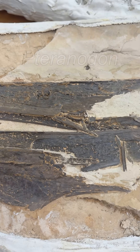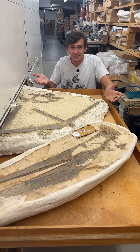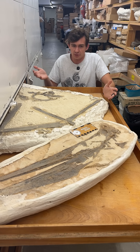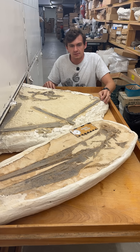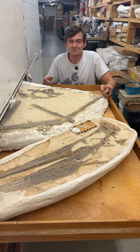Pteranodon is a pterosaur. I know what a lot of you are thinking — you're going to look at this and be like, 'Oh, would you look at that? A flying dinosaur.' Wrong. Well if it's not a dinosaur then it's a bird, right? Wrong again. So does that mean it's a flying reptile? Correct, yes. Third time's the charm.